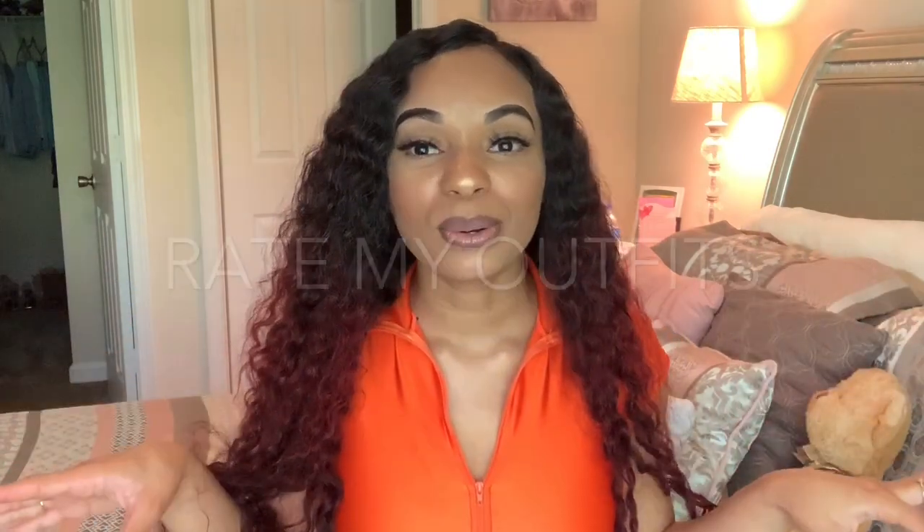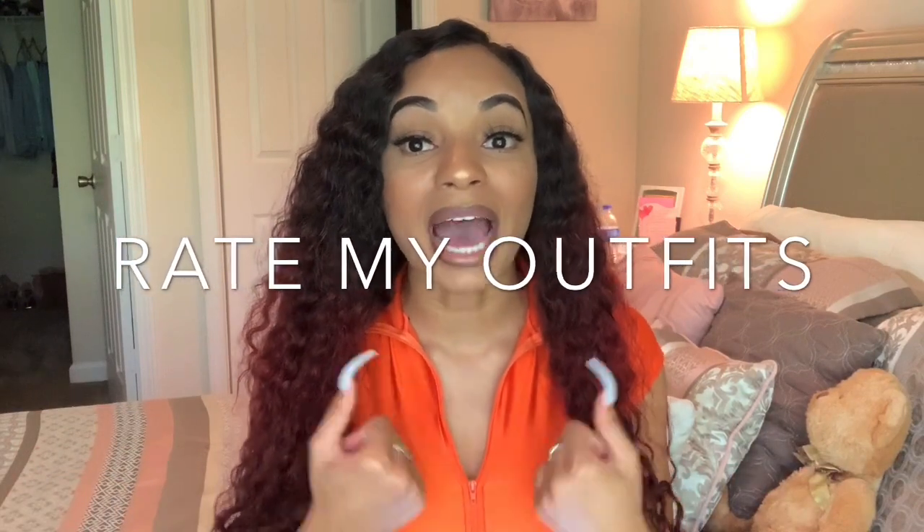Rate my outfit videos are really good. I love watching those — whether you get your boyfriend, best friend, mom, or dad to rate your outfits. I actually like the ones where parents rate the outfits the best because the stuff they say is just off the wall and funny. Those are great videos for the channel.